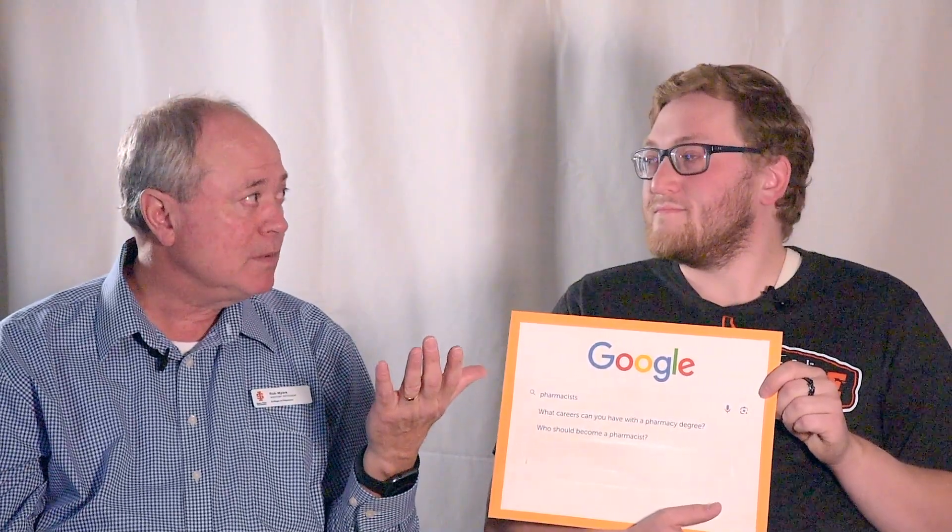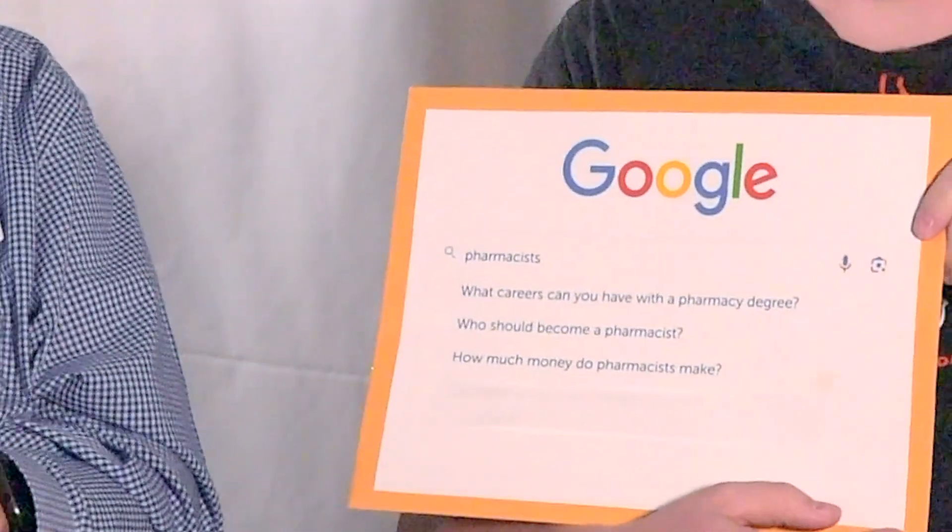Who should become a pharmacist? If you have an aptitude for science and math — really just algebra — then pharmacy can certainly be one option. If you want to help people, pharmacy is a great fit. Dr. Myers was drawn to biochemistry — how living things work — and then pharmacy — how medicine works in those living things. Josh started with a chemistry degree and liked lab work, but also liked patient interaction, which drew him toward pharmacy.